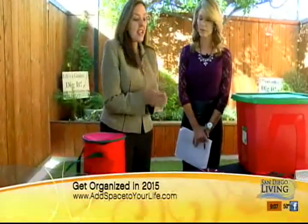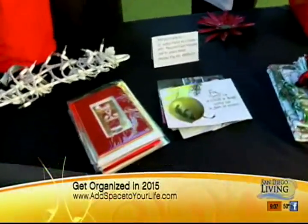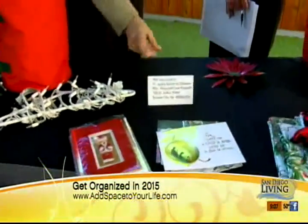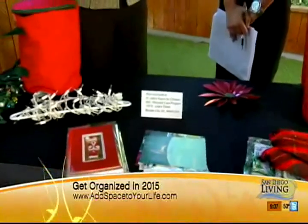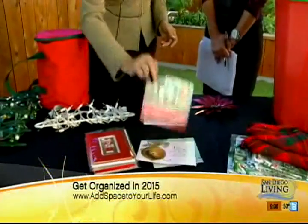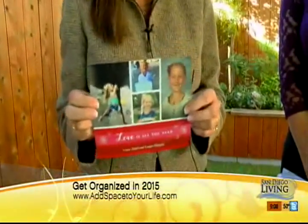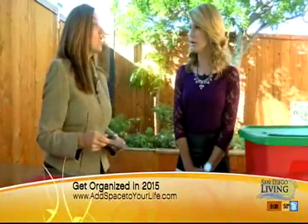Christmas cards — I can't tell you how many times I organize clients' homes and they have piles and piles, years and years of Christmas cards. What you can do now is send your cards to St. Jude's Ranch, because they'll take the cards, recycle them, and resell them. Now, if there's a photo card, they don't want that. And please, folks, you don't have to feel obligated to keep photo cards just because someone's face is on them. It's your college roommate from 20 years ago — you can go ahead and recycle. I give you permission for that.